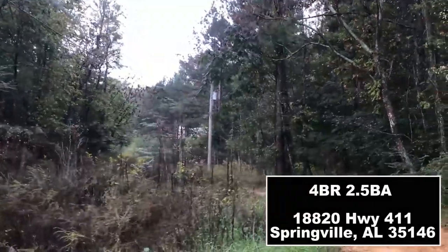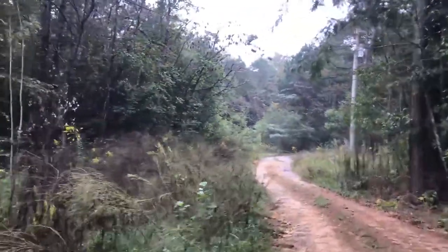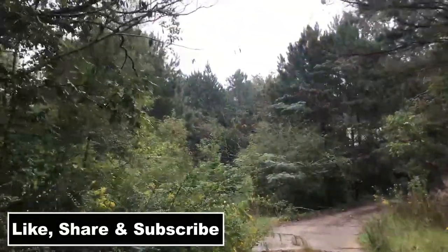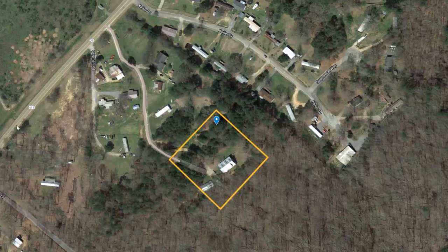Hey everyone, it's Chad Camp, your Alabama land agent. If you're looking for a fixer-upper home under $150,000 — it's nearly 3,000 square feet, it's got a barn, it's got a workshop, it's very private and secluded. Stay tuned and enjoy the video. This is a four-bedroom, two-and-a-half bath home at 18820 Highway 411 in the Springville-Odenville area. Be sure to like, share, and subscribe. If this is not going to be for you, please share it for other people to find.